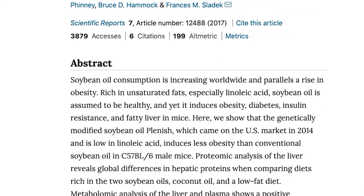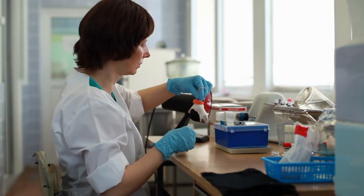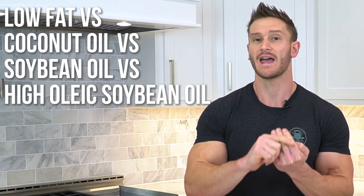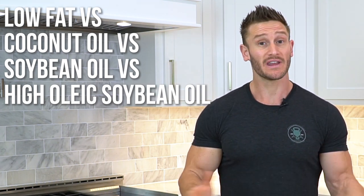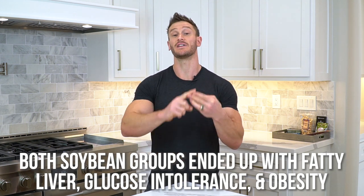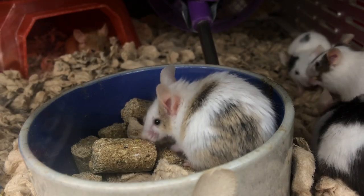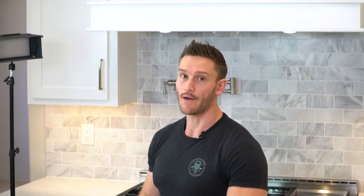There's a study published in Nature Scientific Reports that looked at four groups of mice. One group had very low fat; another had 40 percent of calories from coconut oil; another had 40 percent from soybean oil; and another had 40 percent from high oleic soybean oil. Both soybean groups — whether high oleic or not — ended up with fatty liver, glucose intolerance, and obesity. However, the high oleic soybean oil group had 30 percent weight gain versus 38 percent with regular soybean oil, and only 13 percent weight gain with saturated fat.